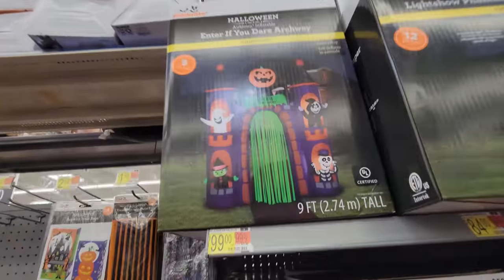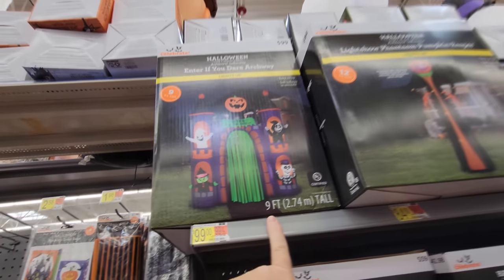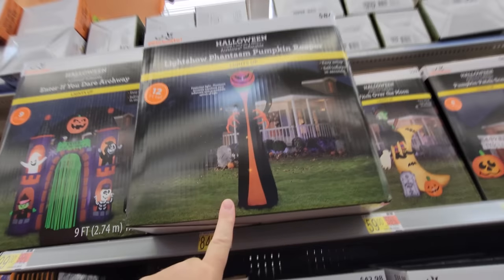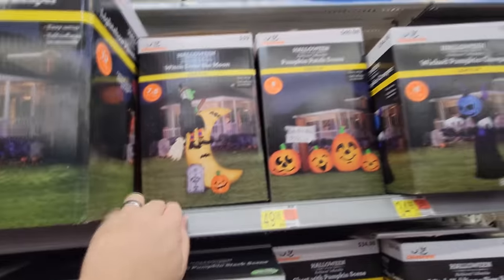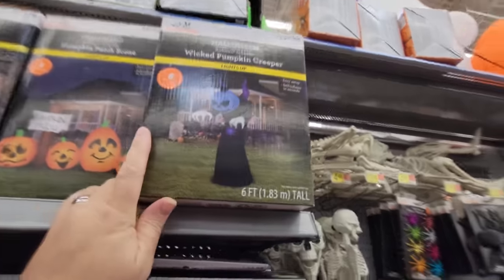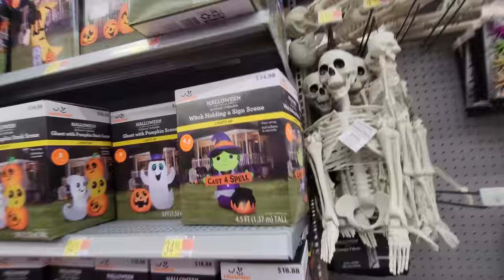Here are the other inflatables. Let's start with this one — the 'Enter If You Dare' archway. How tall is that thing? Nine feet tall, and it's $99 — that's not a bad price. Light Show Phantasm Pumpkin Reaper — that guy's pretty cool. We've got a witch over the moon, seven and a half feet tall. Then we've got a pumpkin patch — gotta love the pumpkin patch, eight feet wide.